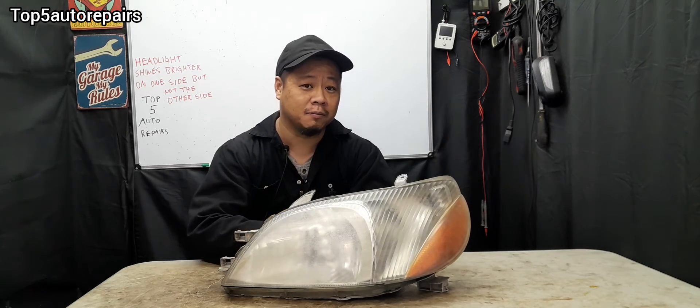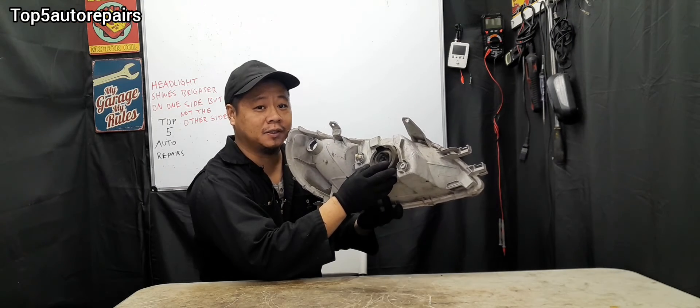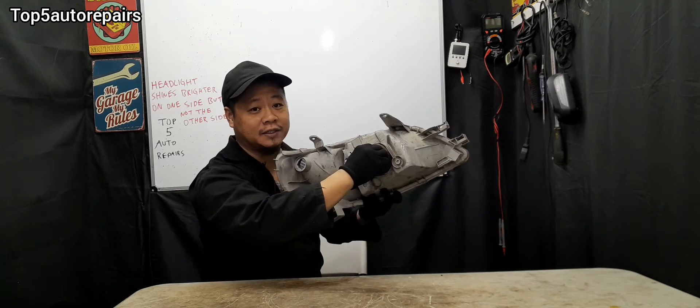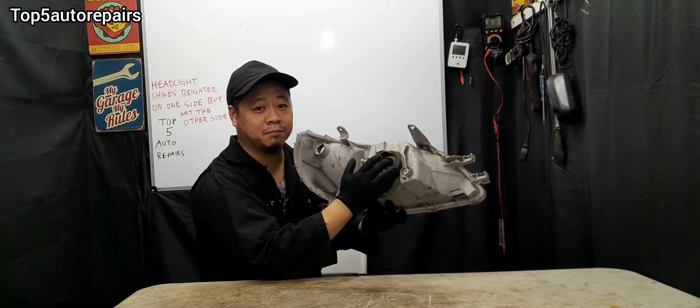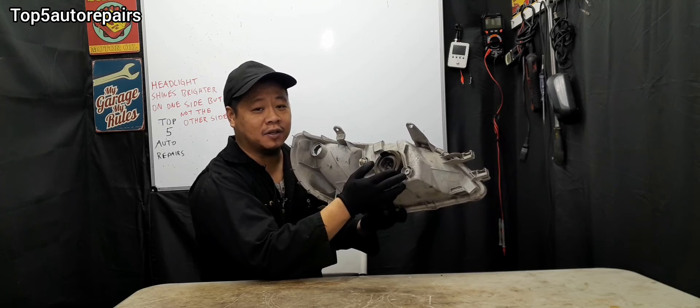The problem is going to be maybe a wire issue. If the headlight bulb is not the issue, maybe you have a connection issue. Make sure the connection is pushed all the way in on the headlight bulb. If the connection is loose, this can definitely cause poor contact and cause one side of your headlight to become dimmer than the other side.